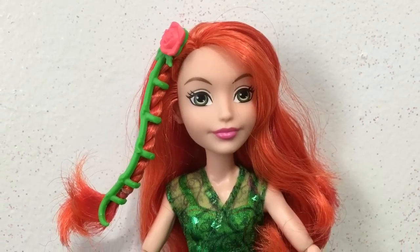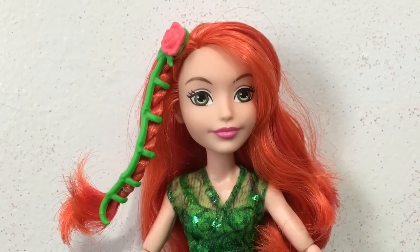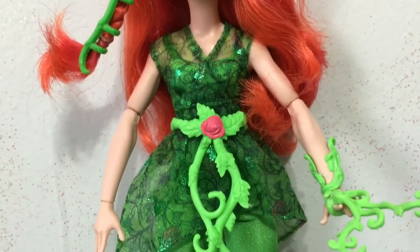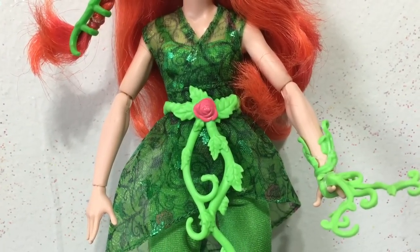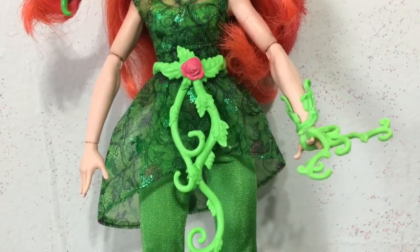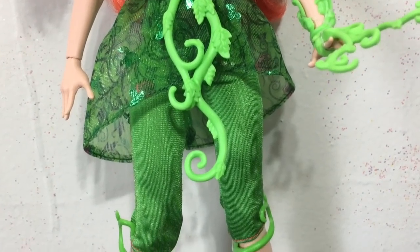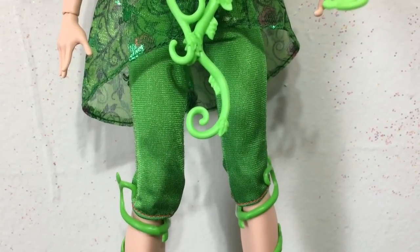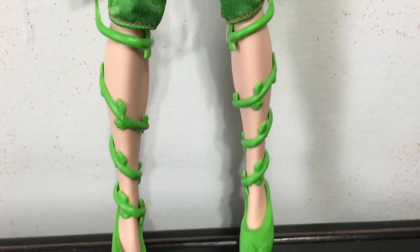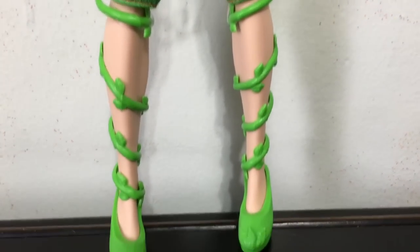Finally, Poison Ivy is all themed about plants. She has a vine and a rose in her hair, a green top with a fancy vine design, a belt made out of vines and a rose, and her plant-power vines coming out of her hand. She has green leggings under her top, and her shoes are leafy with vines going all the way up to her knees.